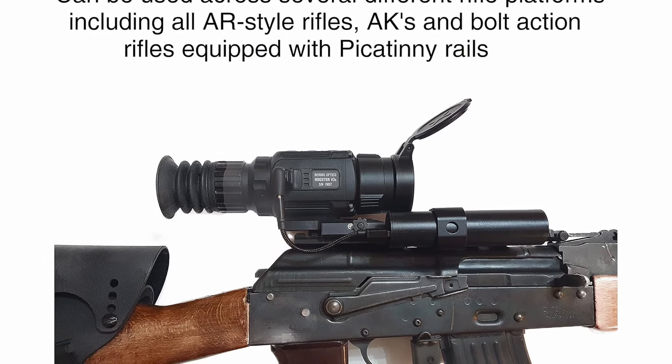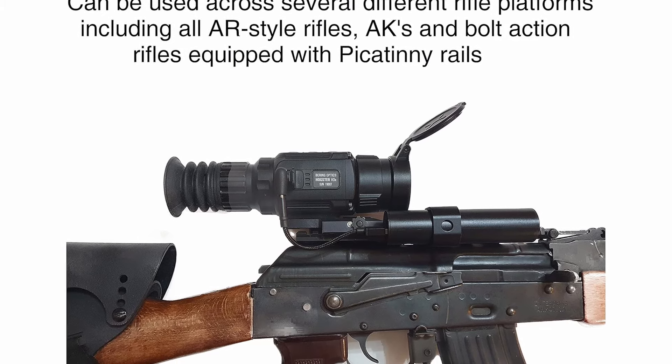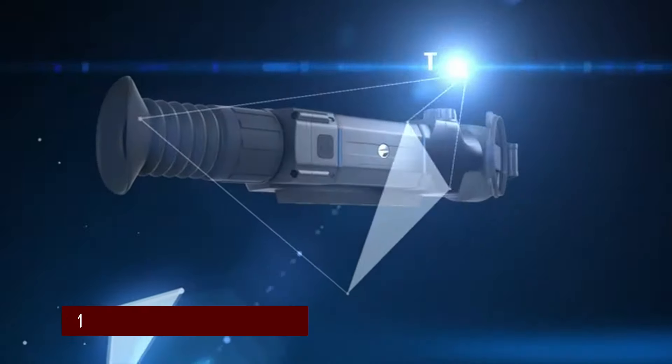With a 4-year warranty, it's a solid investment for serious hunters. Whether you're chasing hogs or predators, the Hogster Stimulus 256 is ready for action.